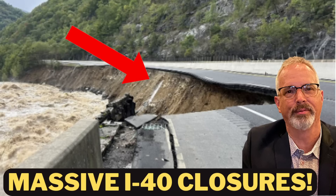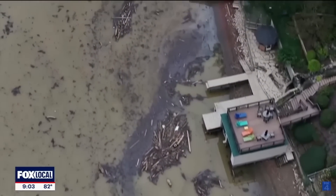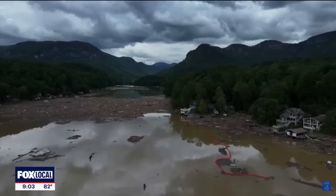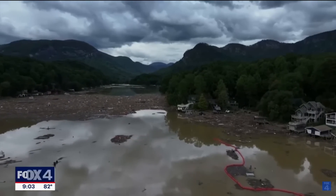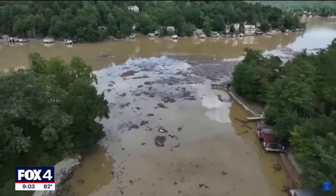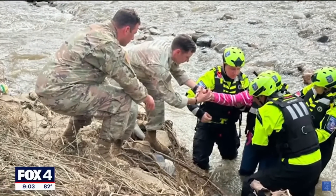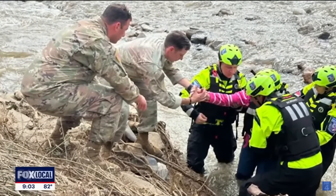Hi everyone. Last week I did a video about the massive road closures along I-40 in western North Carolina. It's not improved very much in the 10 days since this hurricane went through the area on Friday, September 27th, and Saturday, September 28th. But I want to go through the information I have right now and give a better idea in terms of what I think the recovery process could and should look like in this region.